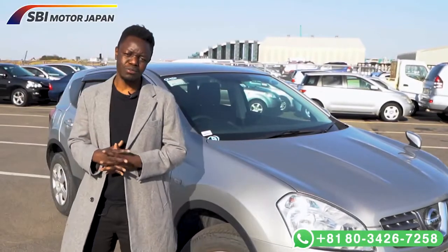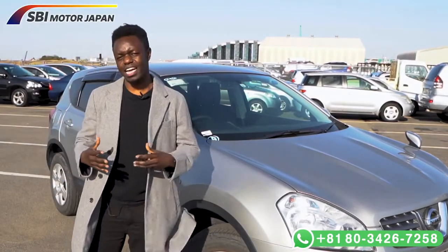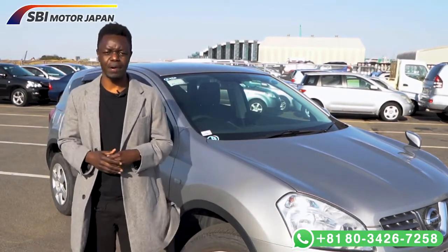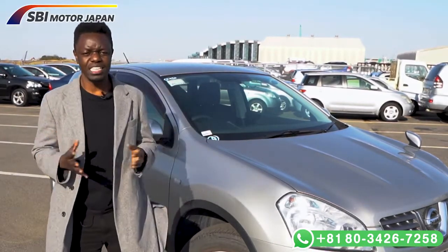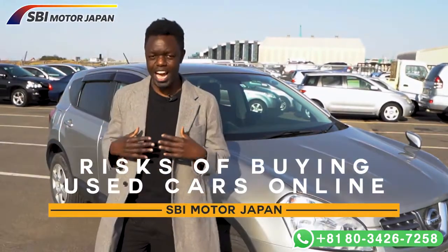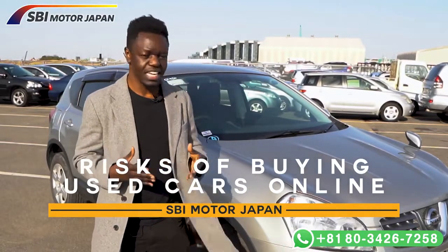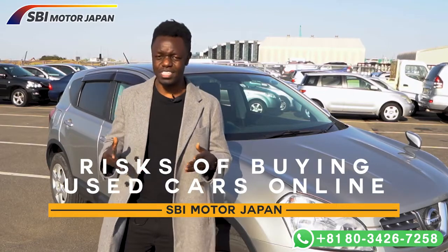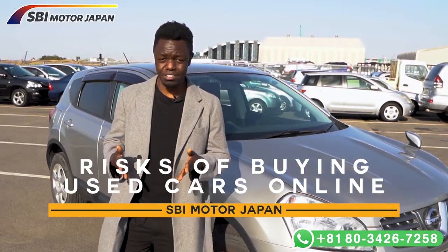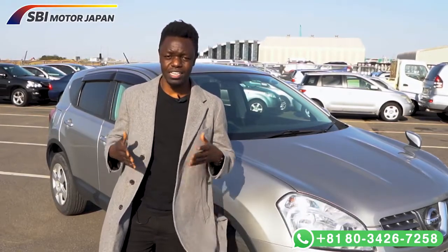Hi guys! Welcome to SBI Moto Japan. On this channel we discuss so many things concerning buying used vehicles in Japan, and today I'll be discussing the risks of buying used cars online. I'm going to break down some of the ways through which you can identify a car and buy it online safely. But before we go to the safe side, let me tell you some of the risks associated with buying used cars online.